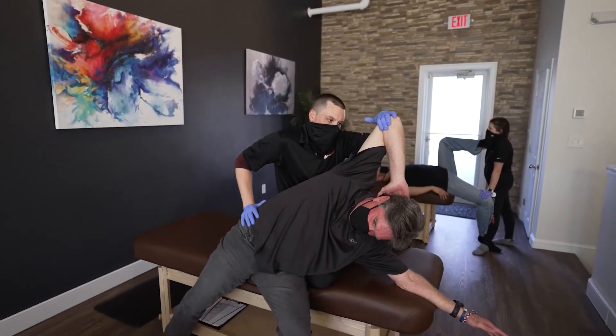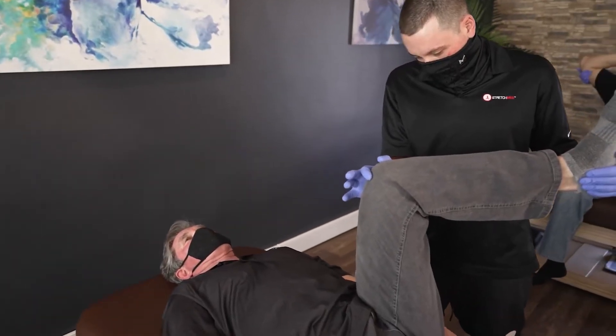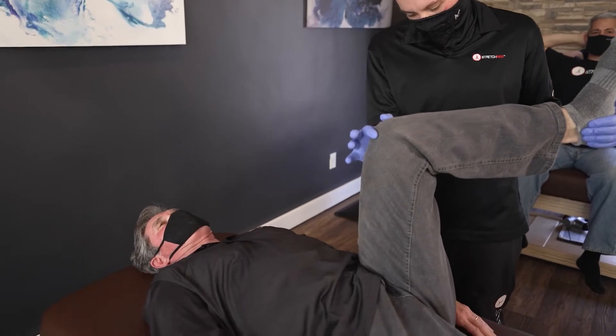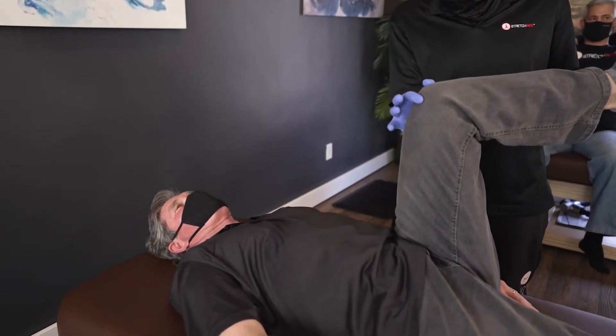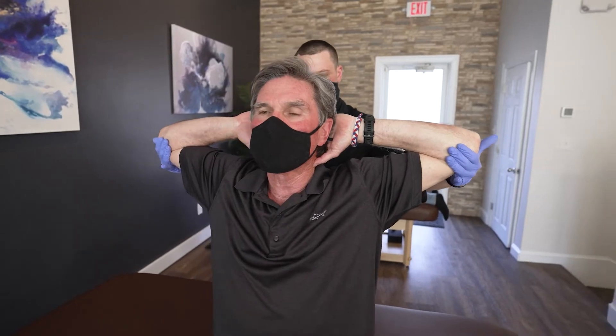Our day today is taking in clients, taking them through a full body stretch and assessment to really determine what issues each person is seeing and how we can best help them to be their best selves — whether that be physically, mentally, or emotionally — just to help take both the physical and psychological stress out of the day and make people feel better.